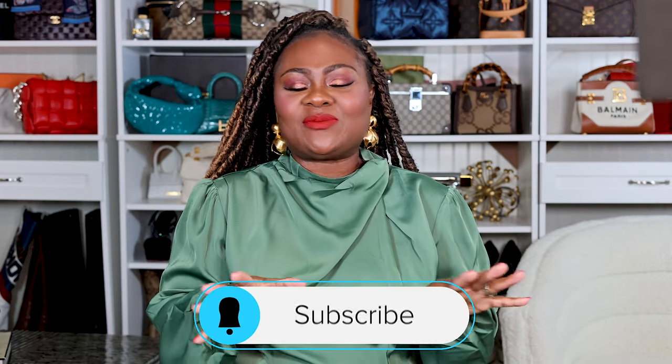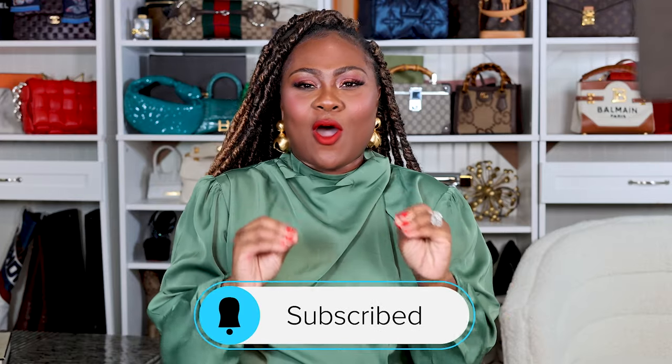Nigerian-born, my channel is all about fashion, beauty, travel, entrepreneurship, and luxury. If that sounds like something you'd be interested in, please think about hitting that subscribe button. I would love to have you as part of my community.